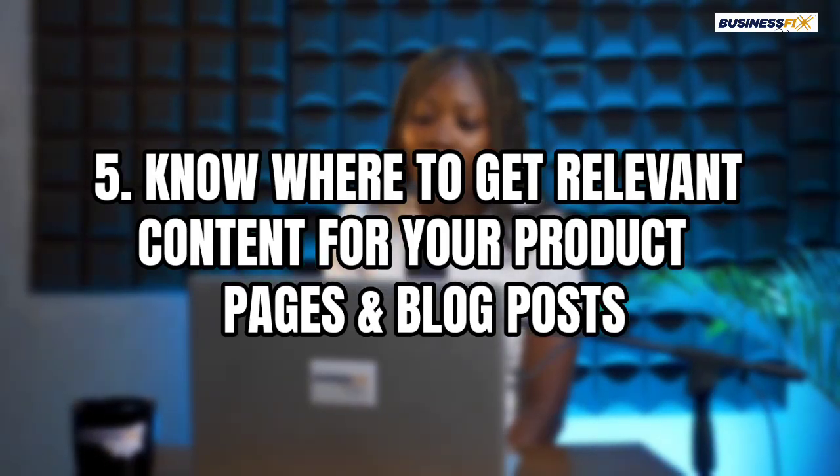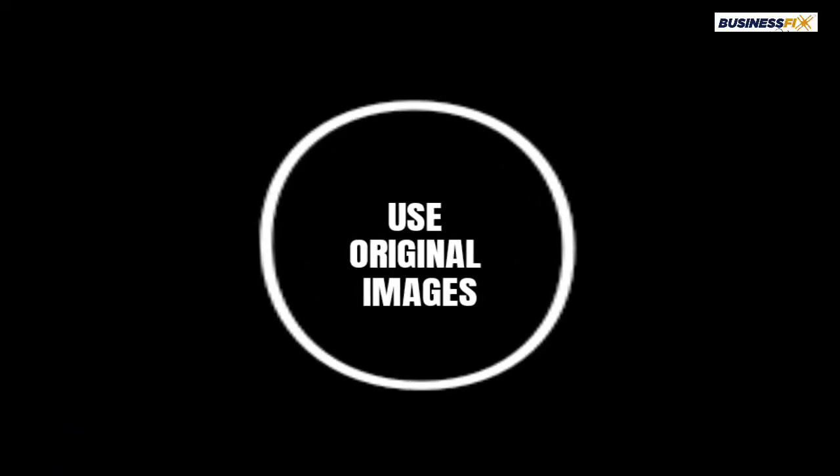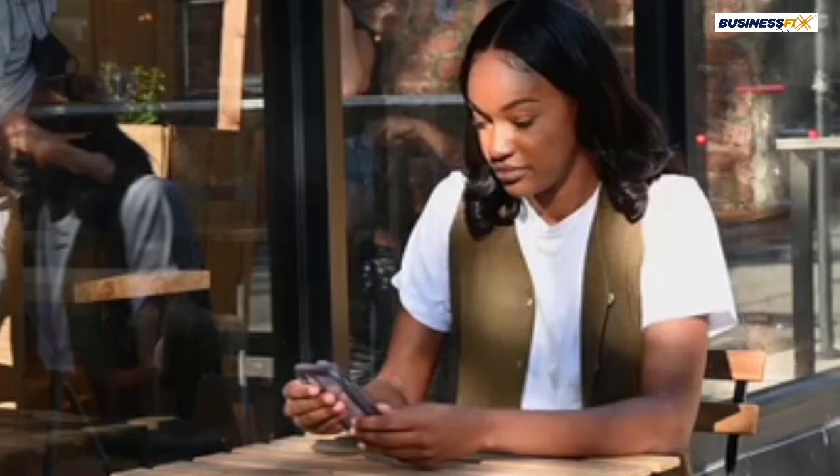You also need to know where you can get relevant content for your product pages and blog posts. You don't want to randomly pick images from the internet — nobody would trust you. People trust when they see original images. Go to places where these products already exist. Also, think like your customer: if I'm searching for ballet shoes or a dress for my kids, what would I search for? If I want to buy a camera, what would I search for? You need to be thinking like your potential customers.